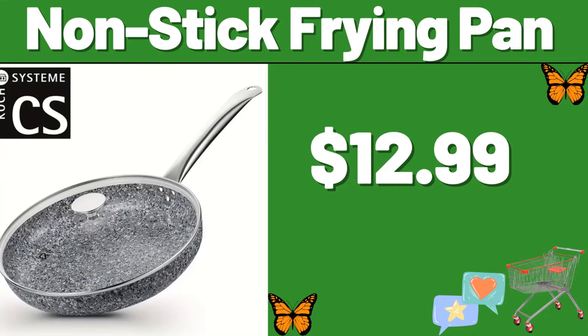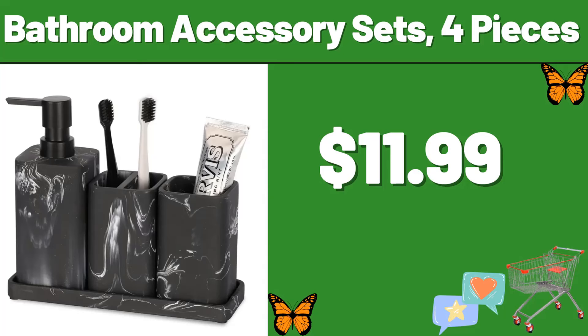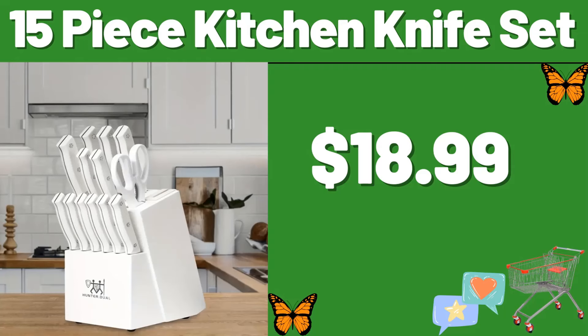Friends, do not forget to mention in the comments section which products will not arrive within the next week. Nonstick frying pan, $12.99. Four piece magnetic spice rack organizer, $13.99. Bathroom accessory sets, 4 pieces, $11.99. 15-piece kitchen knife set, $18.99.